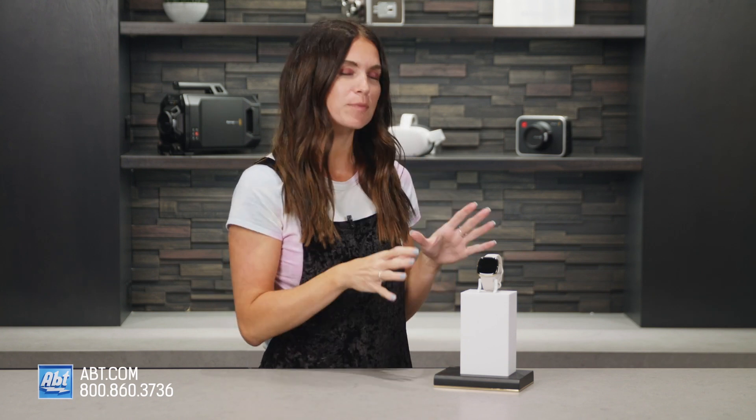Are you someone who's into fitness, or maybe you just want to learn more about your day-to-day health and wellness? Hi, I'm Caitlin, and I might have exactly what you need. In this video, I'm going to show you the Fitbit Sense Fitness Tracker, the smartwatch that can do it all.